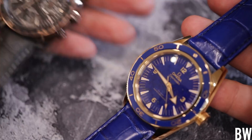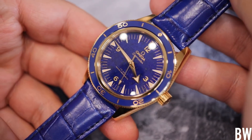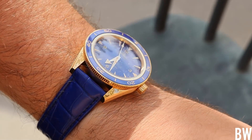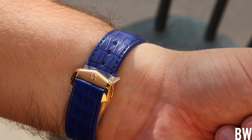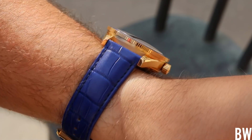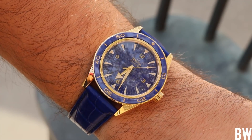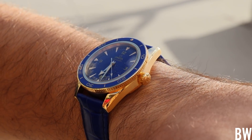There is a warmth and a luster and an allure to full precious metal, to yellow gold. And there is a weight that never ceases to surprise me. Even when I'm expecting it and know the gold watch is going to be heavier — much heavier than stainless steel — every time I go to pick one up, it is just so hefty. And I absolutely love that.